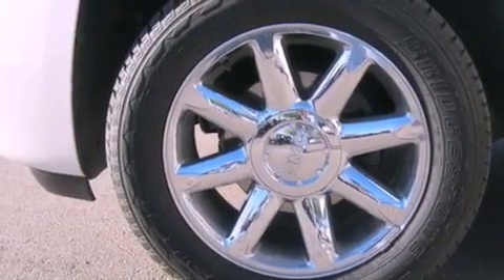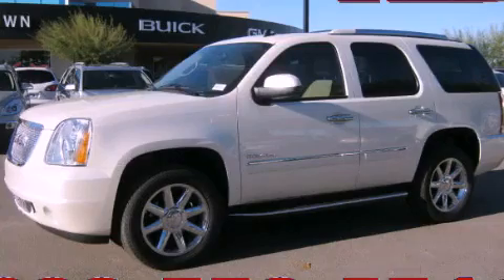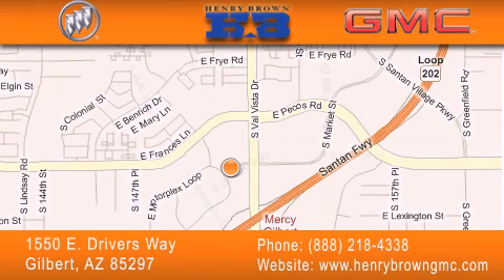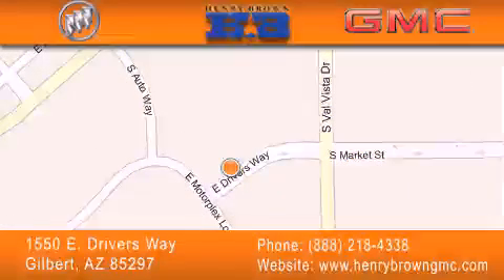We hope you found this video informative. Please contact us today. Henry Brown Buick GMC is located at 1550 East Drivers Way in Gilbert. Family owned and operated, offering every customer a premier experience. Cars and Trucks and Trades are worth more at Henry Brown Car and Truck Store.